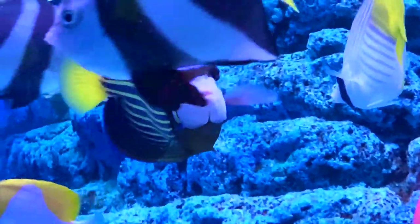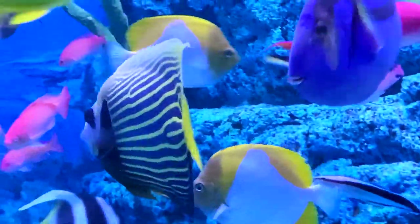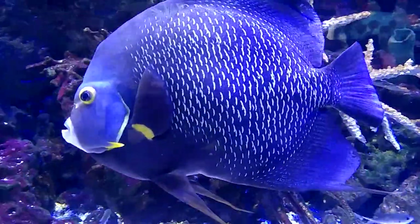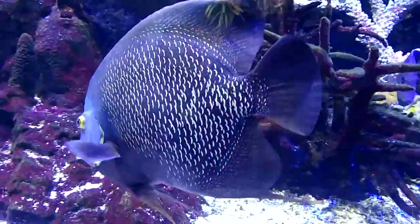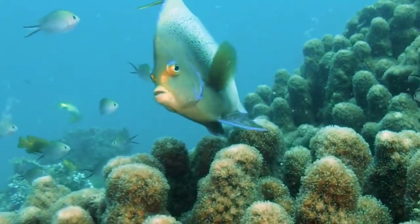Most species are territorial and spend the day near the bottom in search of food. Diet varies by species — some feed exclusively on algae, others prefer sponges and other bottom-dwelling invertebrates, and some feed on mid-water zooplankton.